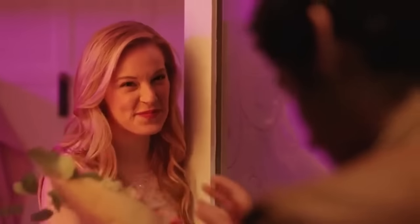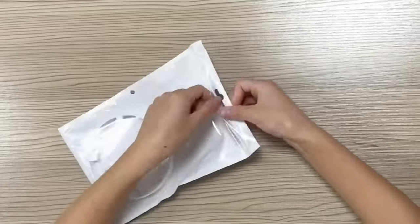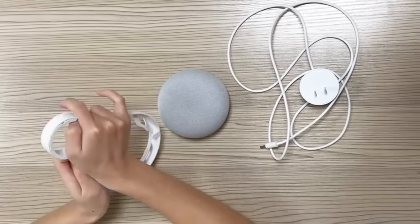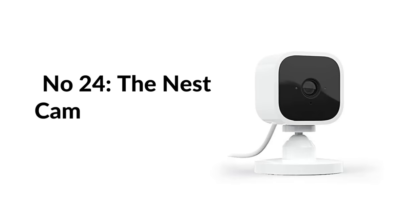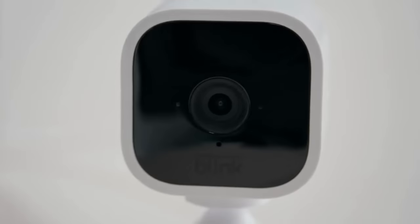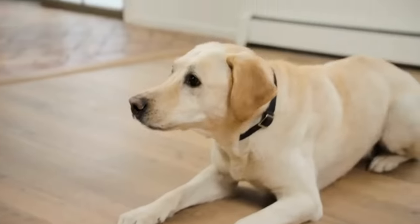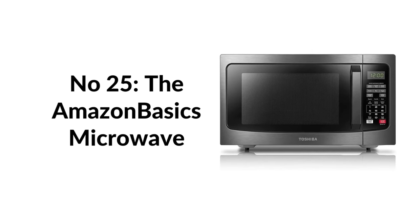Number twenty-three: the Google Home Mini is the company's newest smart speaker, offering the same functionality — casting music or controlling your lights — in a much smaller, affordable package at just $15. Number twenty-four: the Nest Cam indoor Wi-Fi security camera can recognize people and show you who they are on your smartphone or tablet, sending alerts if there's a problem. Easy to set up — just plug it in, download the Nest app, and follow the on-screen instructions.